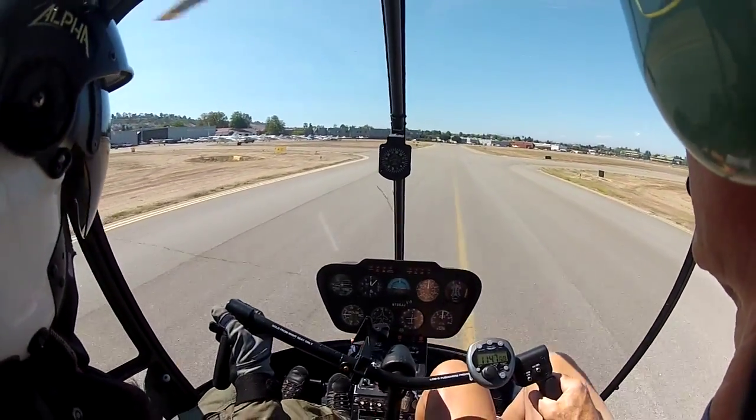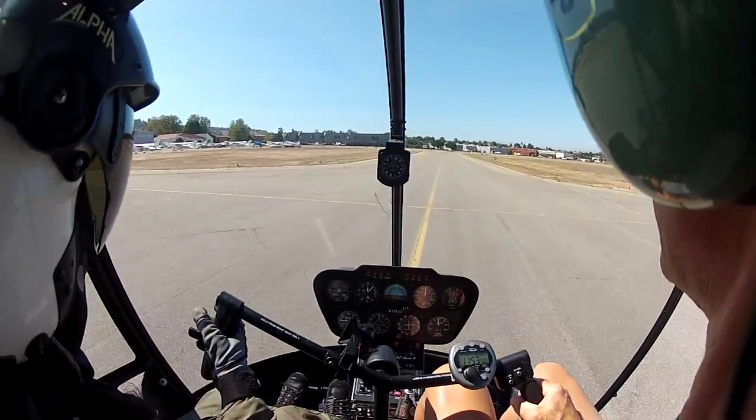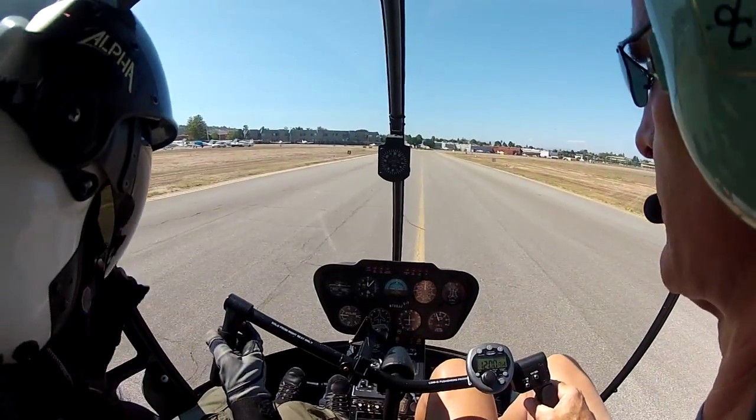See, this is the ETL. Left cyclic, then right pedal. Okay. I think that's enough — pick up.